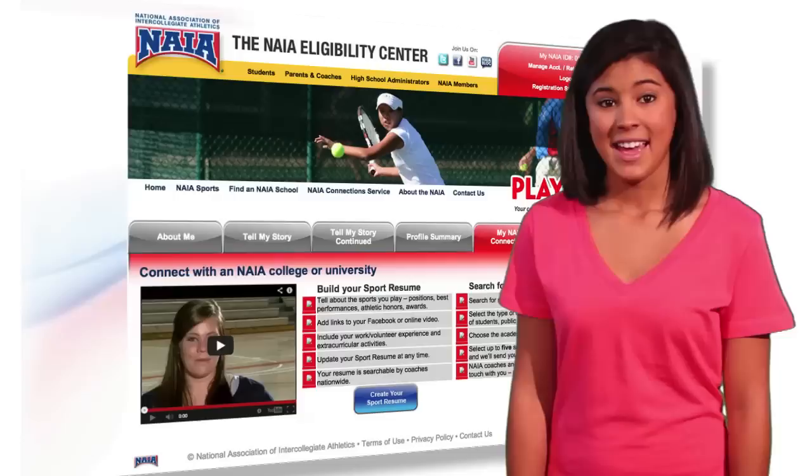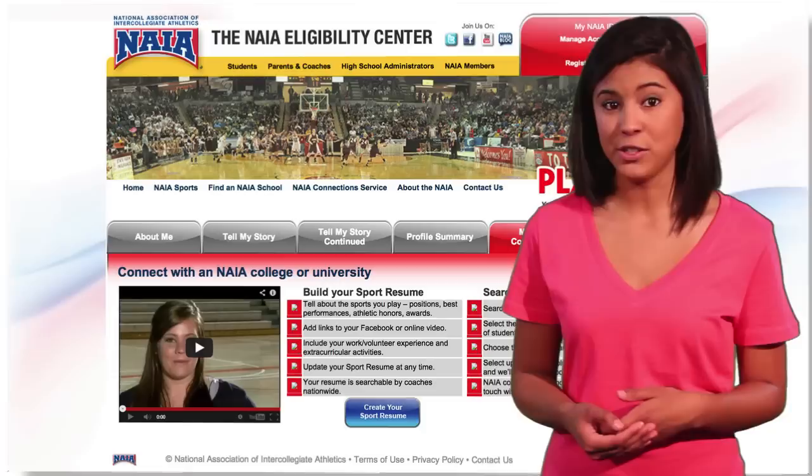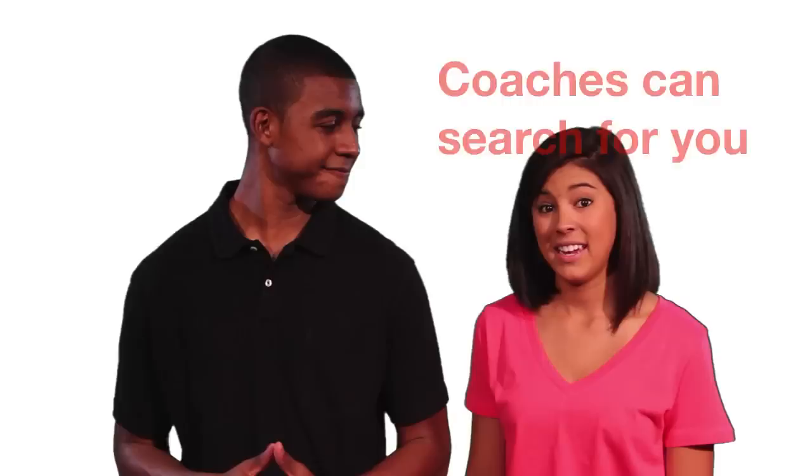Are you interested in connecting with NAIA coaches and letting them know you're ready to play? This next part's for you, and it's free. NAIA Connections lets you create an online resume with your academic and athletic accomplishments and any other highlights you want to include. When you're finished, you can send your resume straight to the coach and admissions office at up to five NAIA schools. NAIA schools can also search all submitted resumes and contact you directly if they want.